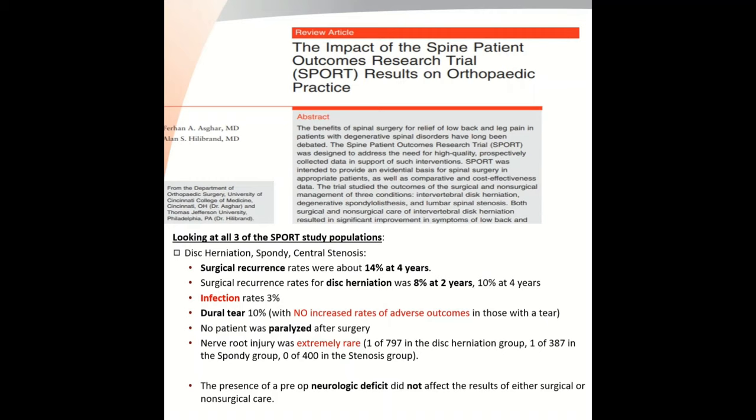Looking at all three SPORT study publications across 600 patients, surgical recurrence rates for any of these conditions was about 14% at four years. Specifically, for disc herniation treated surgically, recurrence rate was 8% at two years and about 10% at four years. Infection rates across all groups was around 3%. The dural tear rate in those who had surgery was about 10%, with no increased rate of adverse outcomes in those who had a tear. No patients were paralyzed from surgery, and nerve root injury was extremely rare — those who had surgery for disc herniation had only one instance of nerve root injury, and similarly for spondylolisthesis.